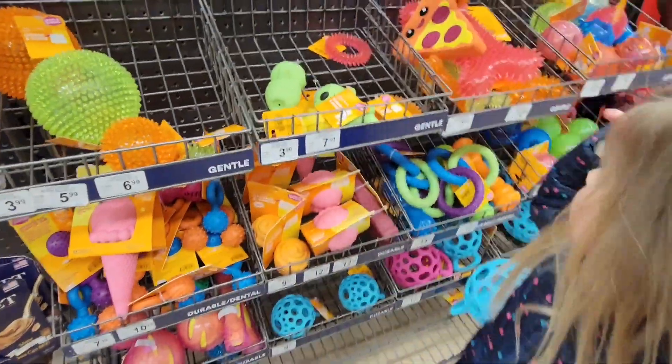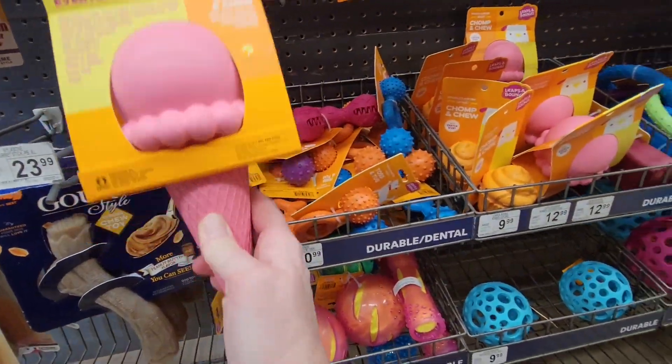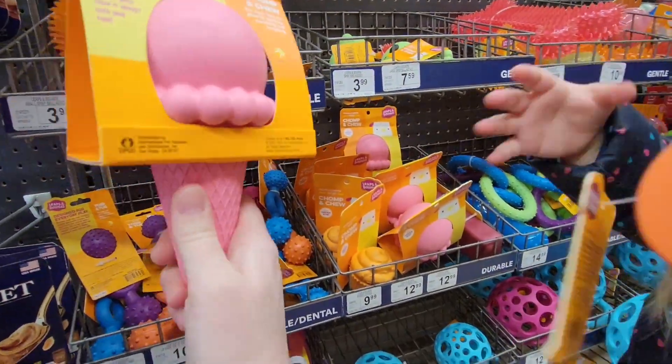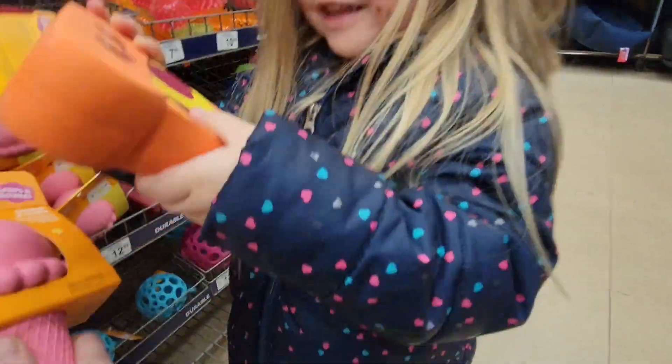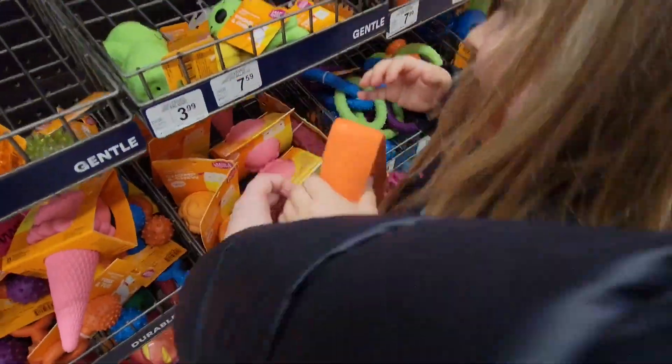Okay, that's enough squeakers. I think we have everything. Look at this, Nev — it's an ice cream teether. That looks good enough to eat! Hey, don't eat that. You're not supposed to eat that. Get out!